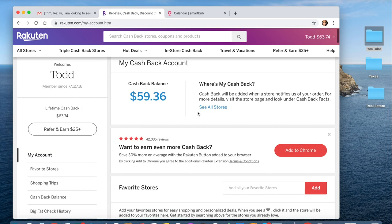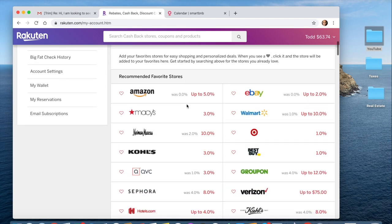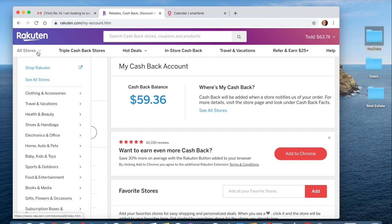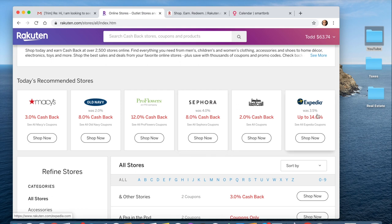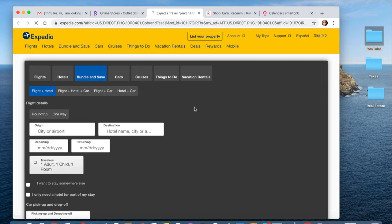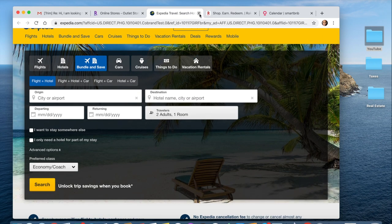Right now I have $59.36 in my Rakuten account on a new email address I signed up with. Look — you get 5% cashback on Amazon, and there are all sorts of awesome spots on here. If you're going to do online shopping, open it up through Rakuten first and get cashback. They have so many vendors partnered — let's look at Expedia. Say you're going to go on a trip: you can get 14% cashback on your flights or hotel. Just book the trip through Rakuten on Expedia and get your cashback.